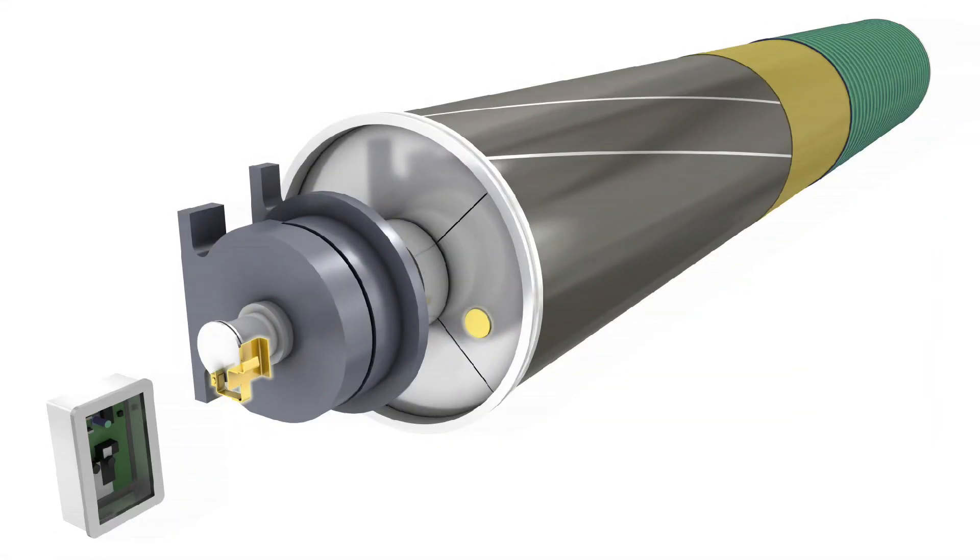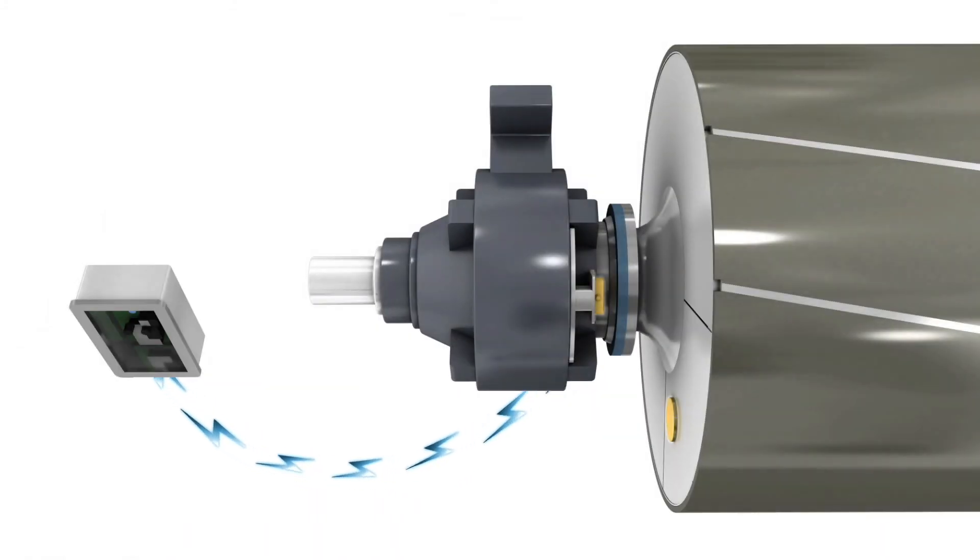iRoll consists of sensors coiled around the roll body under a roll cover. The sensors expand the roll's primary function to include use as a transducer for sensing cross machine nip load or sheet properties such as tension and parent roll hardness profile.